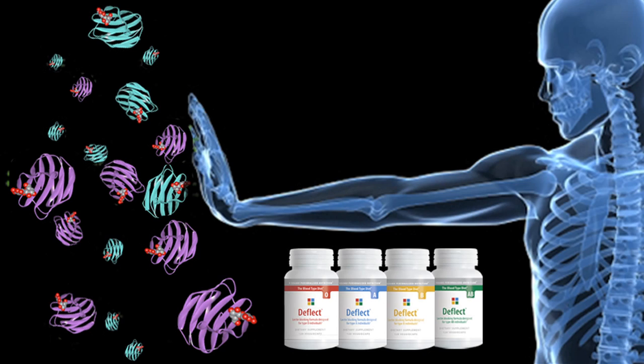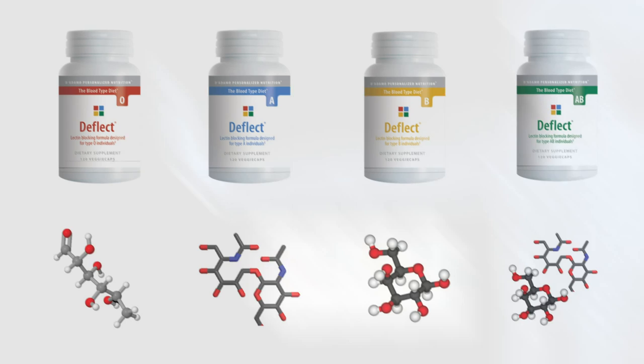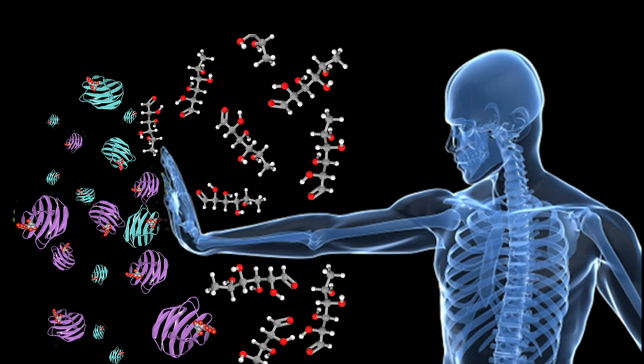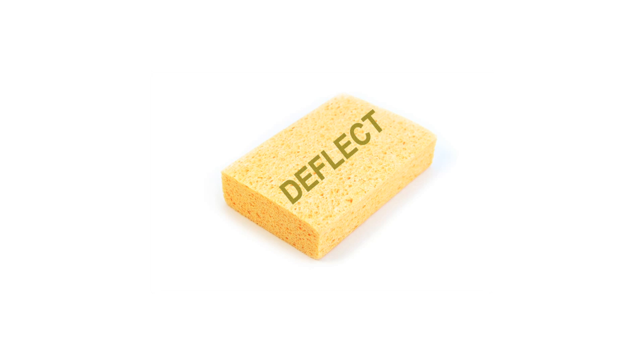Dr. D'Adamo created Deflect as a way to block this lectin damage, as well as to remove lectins stored in your body from years of eating incorrectly. The special formula designed for each blood group consists of natural sugar molecules that are biologically similar to your blood type. By providing extra blood type molecules, you're allowing a buffer zone from lectin binding.